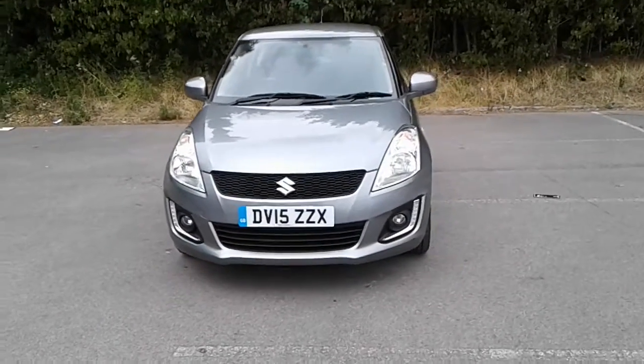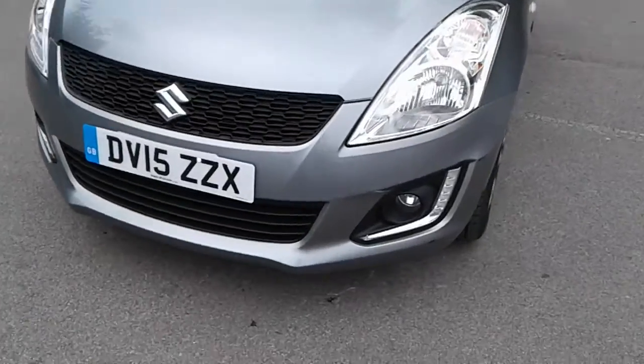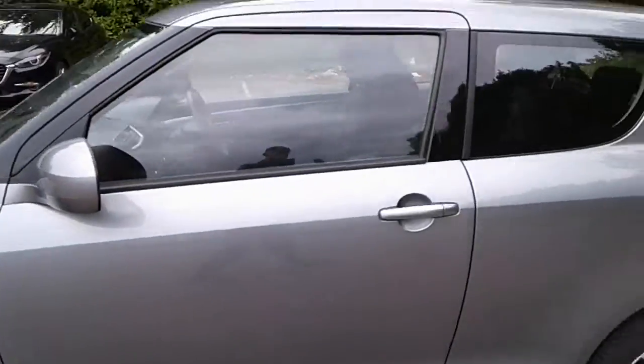Welcome to Pentagon Lincoln, Tritton Road. Here we have a 2015 Suzuki Swift. It does come fitted with front fog lamps, 15-inch alloy wheels, and colour-coded door mirrors and handles.